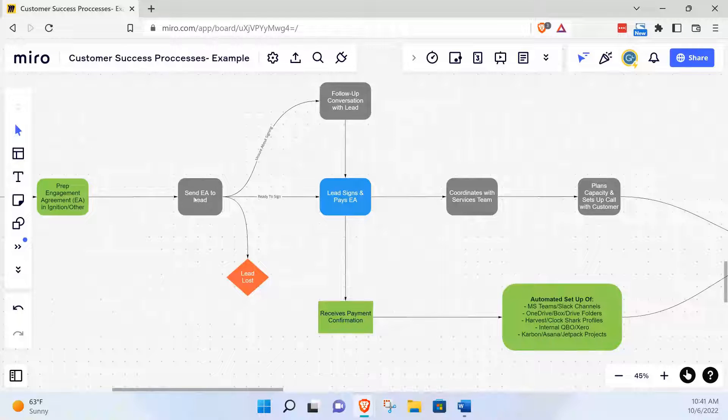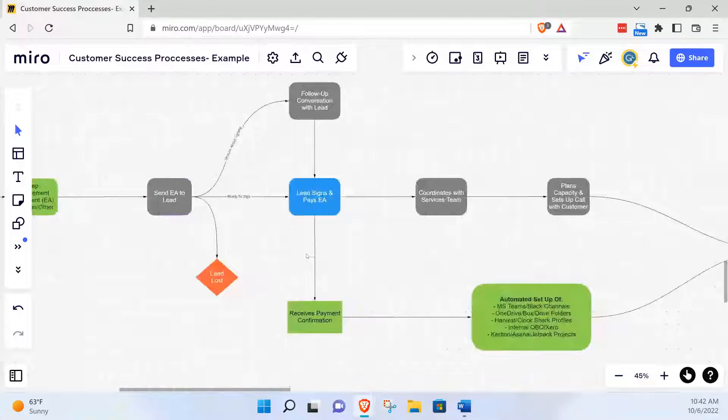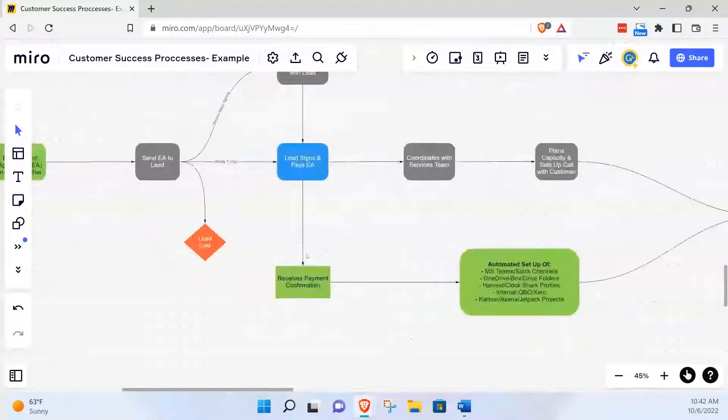In the large firm I worked for in public accounting, we used Word documents — a Word template. I think there were ten different versions of that engagement letter just for our one practice, because we'd made modifications over time and it spiraled out of control. Nobody really knew which one was the correct one. That's a great example of version control issues.